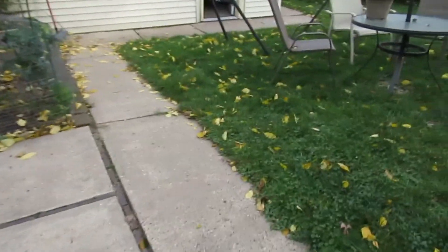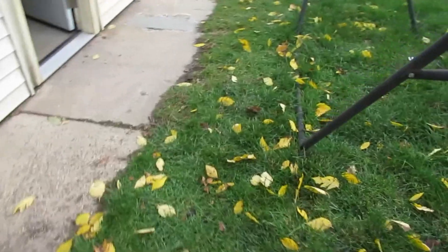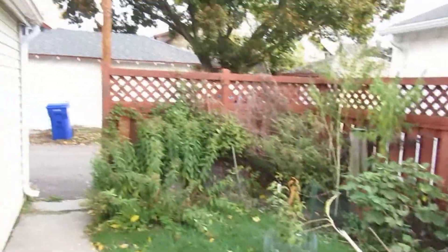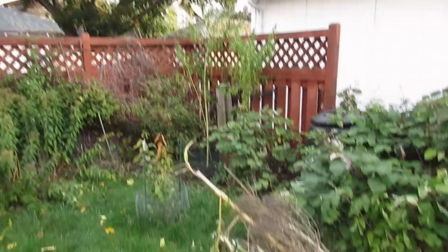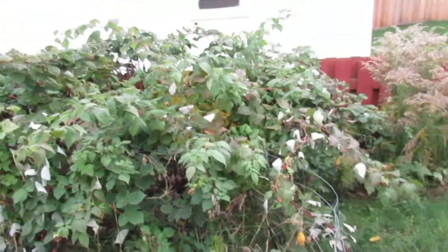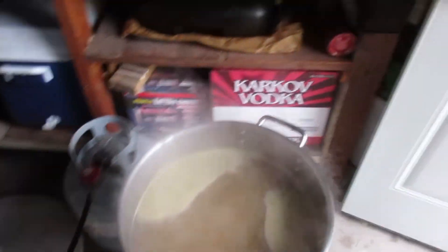I thought I'd do a quick shot outside. Fall is here — it's probably 30 or 40 degrees right now and the garden is winding down. I've taken down the sunflowers, some of the ditch weed is hanging on, but curiously we get a second batch of raspberries on these plants, so for the last month I've been picking a handful of raspberries, which is always interesting when it's getting cold out.